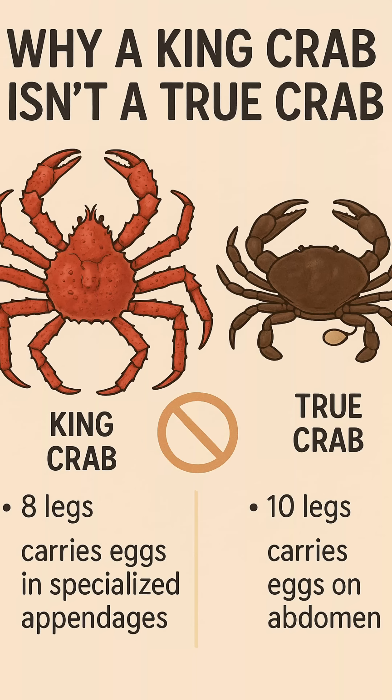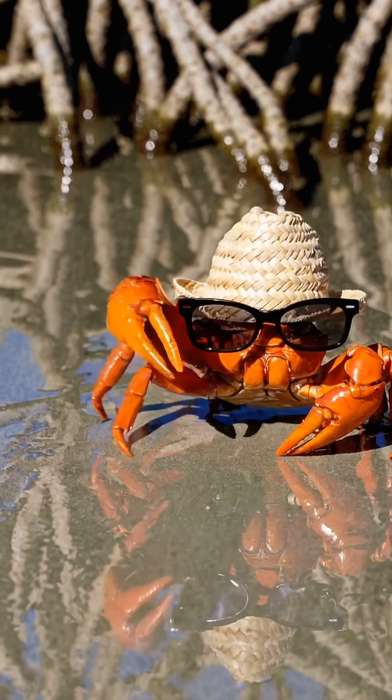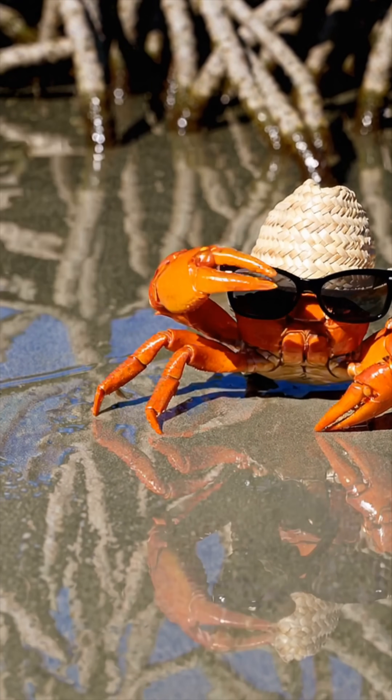Here's a fun twist: king crabs aren't actually crabs. They're on the hermit crab branch, not the true crab line.